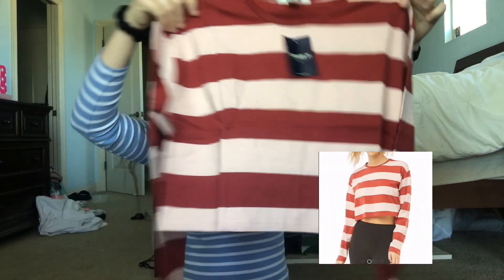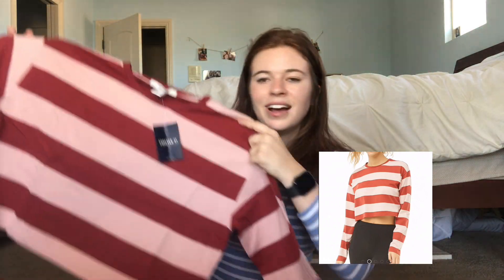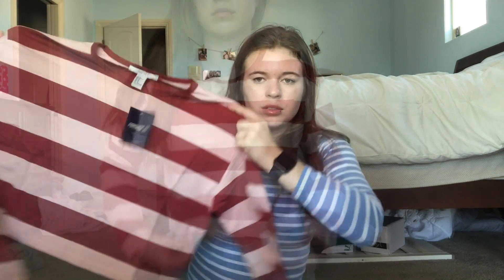Next I think this is like the only winter piece that I purchased, but it was on sale for a good price. It's just this long-sleeve striped boxy crop top — it also kind of reminded me of Brandy Melville — and this was like six dollars so I had to get it. It's just really cute.